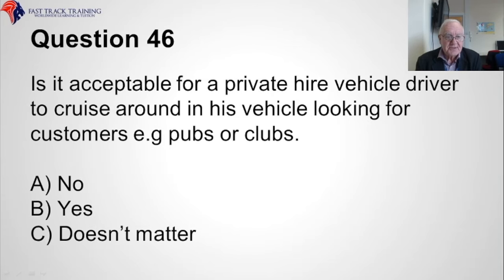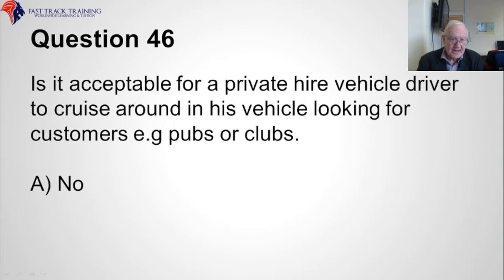Question forty-six. Is it acceptable for a private hire vehicle driver to cruise around in his vehicle looking for customers, for example outside pubs or clubs? Is it A, no, B, yes, or C, doesn't matter? The correct answer is A, no.